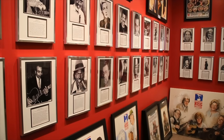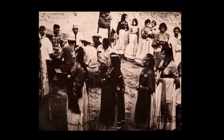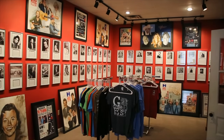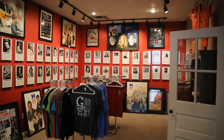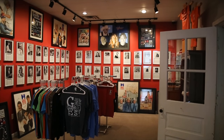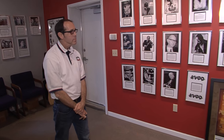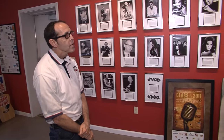The honorees range from Native American tribes, who are considered some of the first musicians in Oklahoma, to the jazz greats from the 1930s and on up. There are obviously lots of country music honorees, but also a lot of rock — you'll find a little bit of everything in this museum. Curator Ronald Boren will take you on a fun, fact-filled, personal tour.